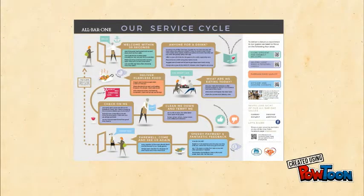So how do we integrate this into our service cycle? We need to make sure that every guest who visits All Bar One is made aware of the app and given the opportunity to pay their bill using it.